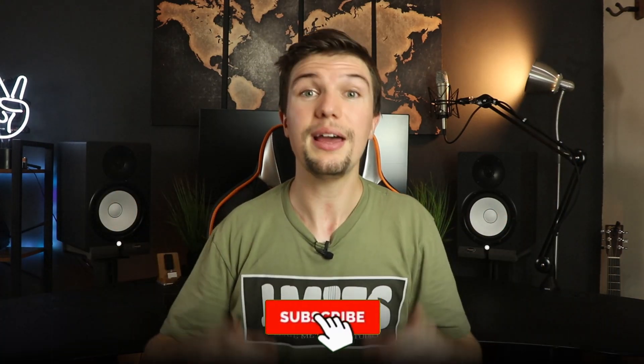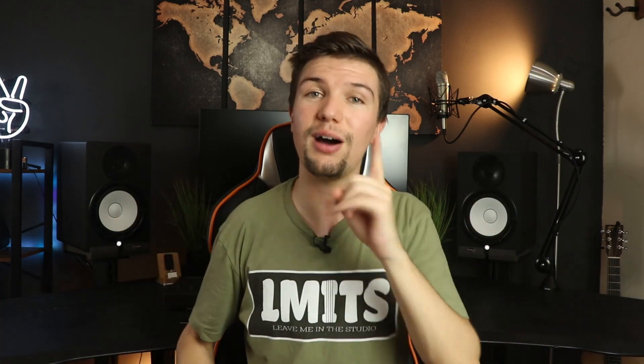I hope this video helped you pick the best headphones for your specific scenario. Thank you for watching — if you enjoyed it, please give it a thumbs up, and if you loved it, subscribe down below. Don't forget to check out my merch link below, and I'll see you in another video next time.